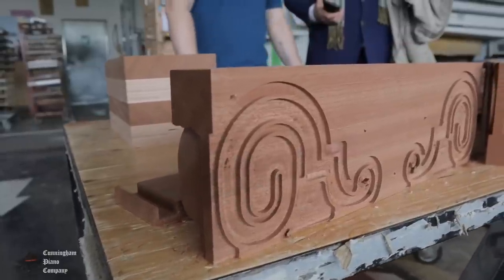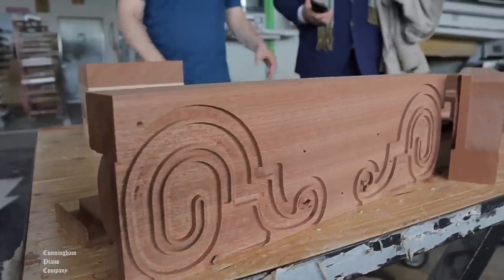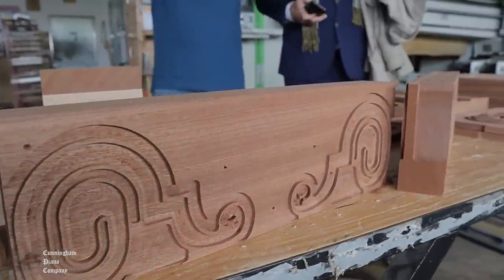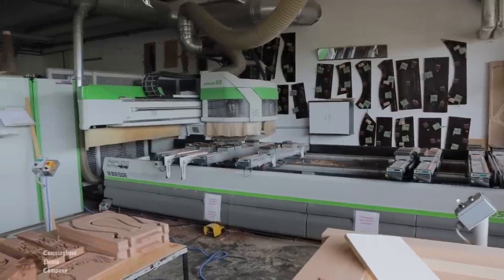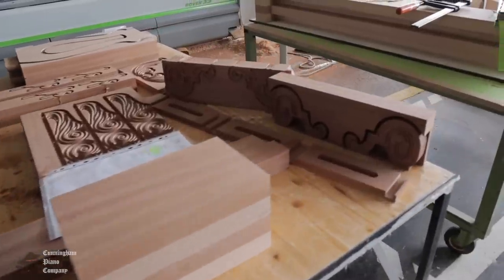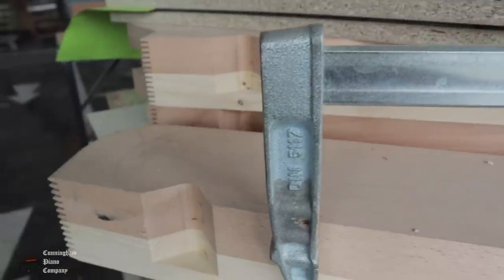Bösendorfer has updated some of the woodworking that was traditionally done by hand. Today they use special CNC routers to create some of the fine ornamental details of each cabinet, as well as some of the joint cuts necessary for strength and structural integrity. Each piece is cut with absolute precision.